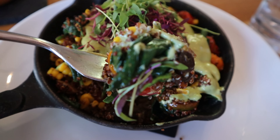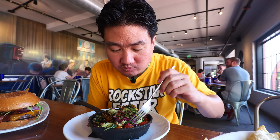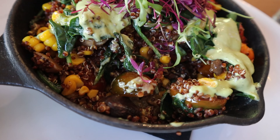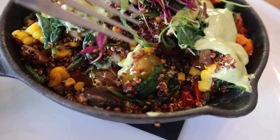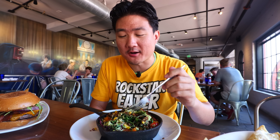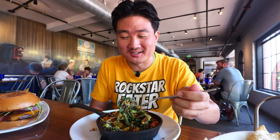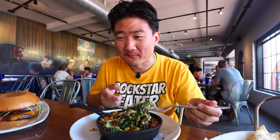I would totally get this again — all my favorite veggies are in here: the quinoa, tomatoes, spinach. That's such a good stir fry. I don't usually eat quinoa that often, but when I do I enjoy it a lot. That cilantro tahini sauce is really fire — I don't mean spicy, I just mean it's really good. So if you guys are into veggies, especially quinoa, here's another thing you should get.